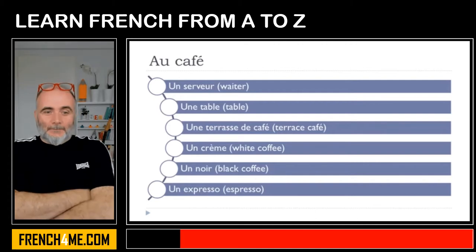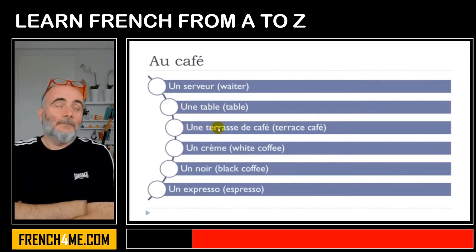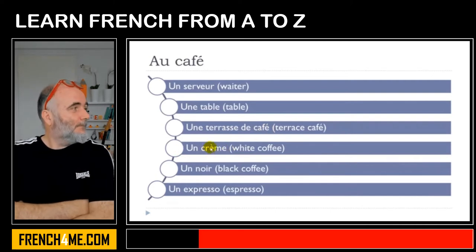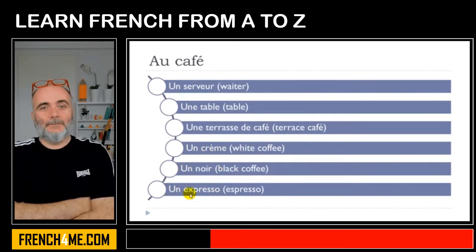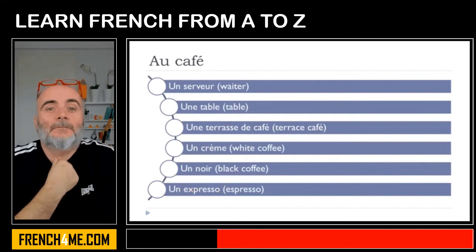Okay, one more time: un serveur, une table, une terrasse de café, un crème — remember, accent grave — un noir, un expresso. Remember, we've got this X here: expresso.